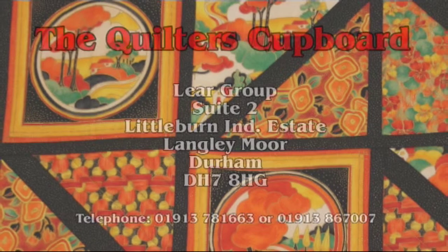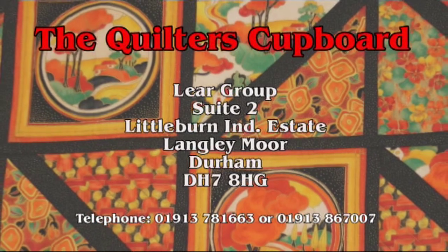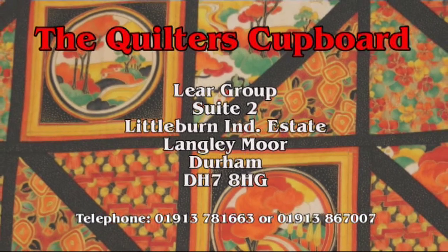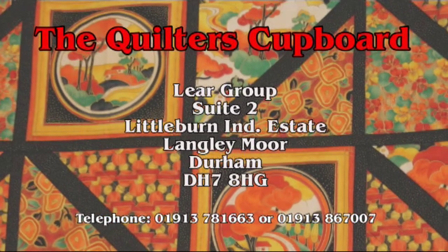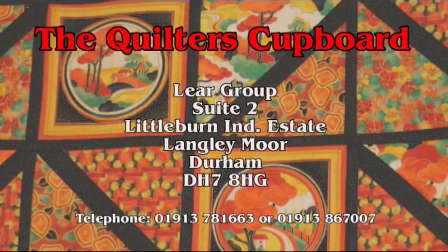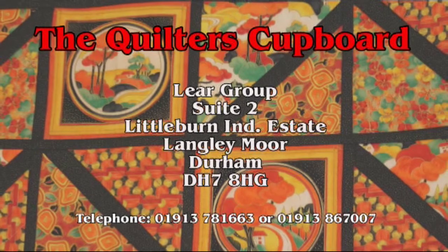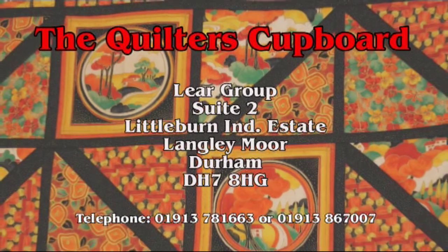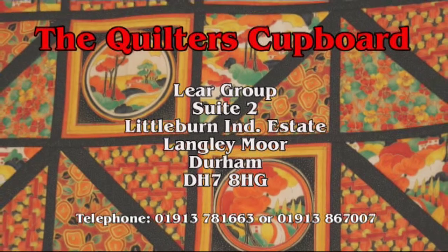Come and visit us at the Quilter's Cupboard, Lear Group, Suite 2 Littleburn Industrial Estate, Langley Moor, Durham, DH7 8HG. For further information, call 01913 781 663 or 01913 867 007.